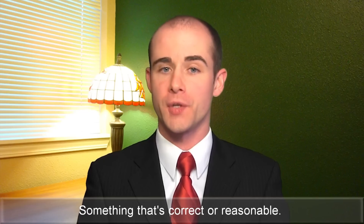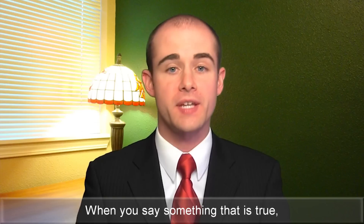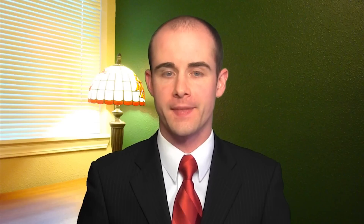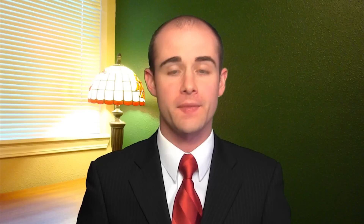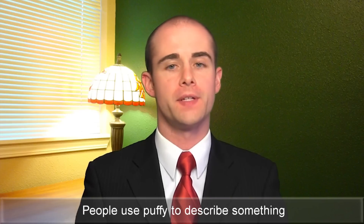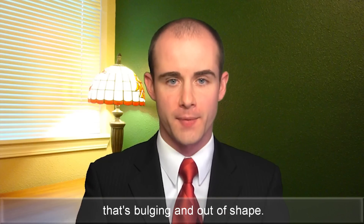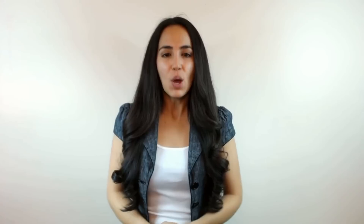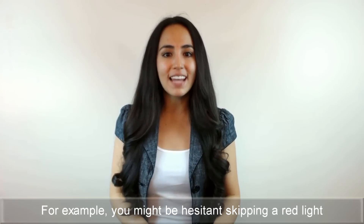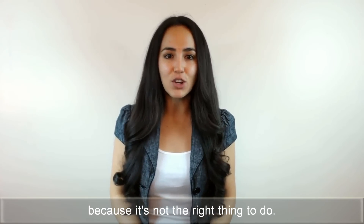Valid — something that's correct or reasonable. When you say something that is true and people will accept it, it's a valid thing. Puffy — something that is swollen or bloated is called puffy. People use puffy to describe something that's bulging and out of shape. Hesitant — when you're not sure about doing something, then you're hesitant. For example, you might be hesitant skipping a red light because it's not the right thing to do.